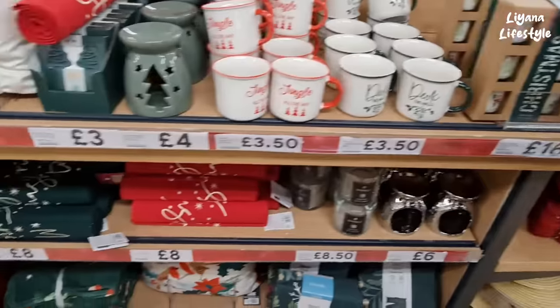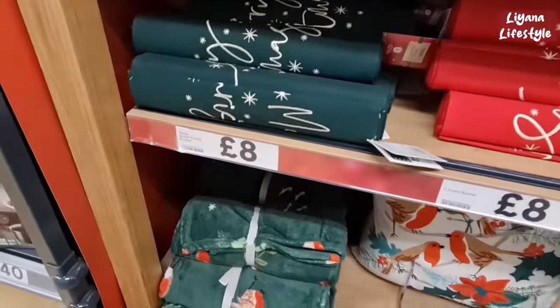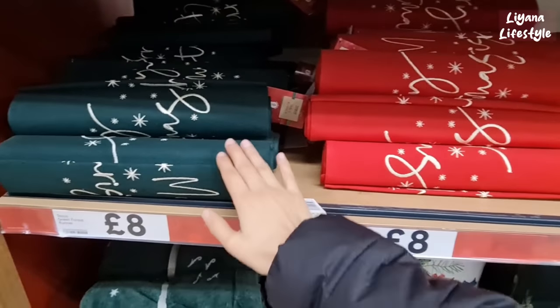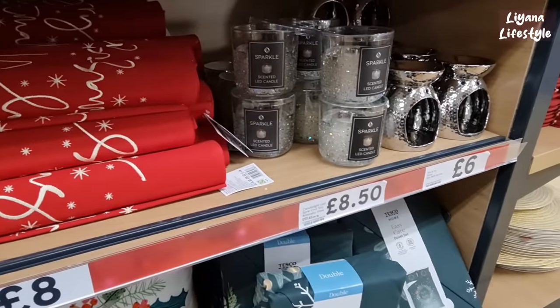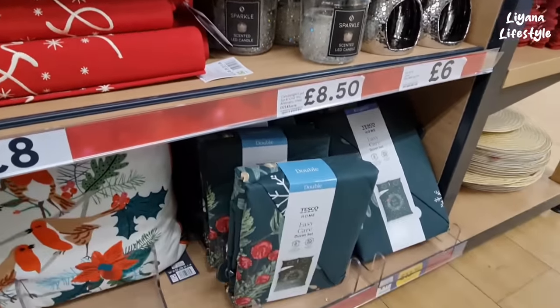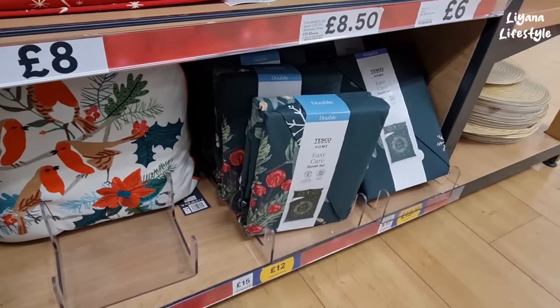£16 for that — look at how high-end these look. They've got a red and a green one, these are really good quality. I like this candle as well — it's LED but it's really sparkly. And then some duvet sets down here.